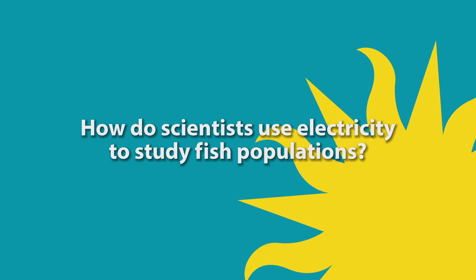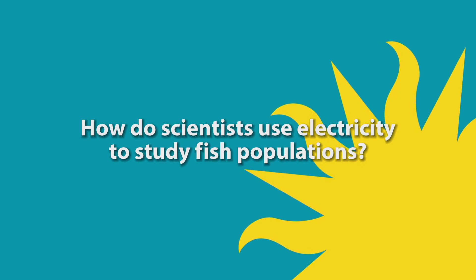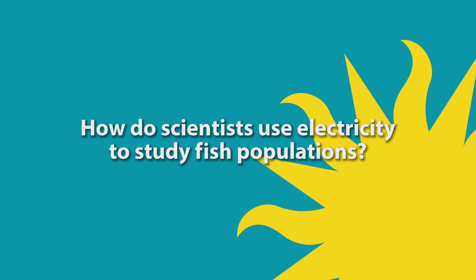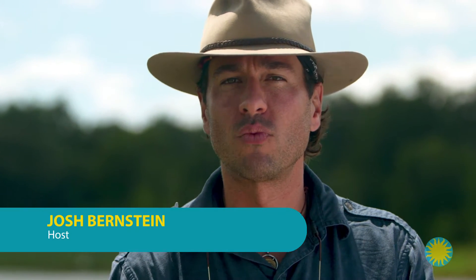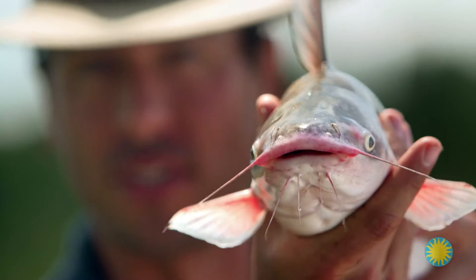In this episode, we ask the question: how do scientists use electricity to study fish populations? Hey, Josh Bernstein here. I'm on the Patuxent River in eastern Maryland. I've come here to learn about this guy, the blue catfish.